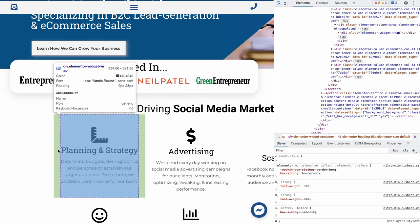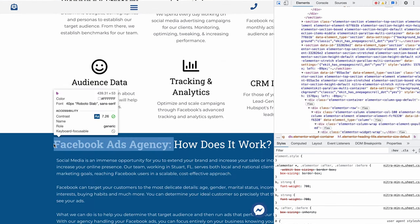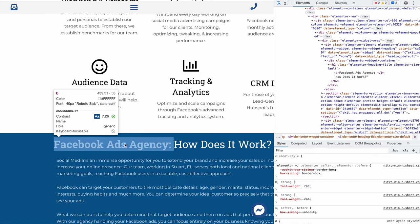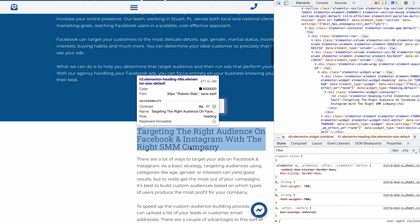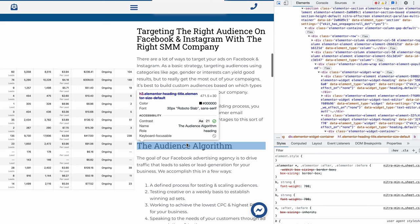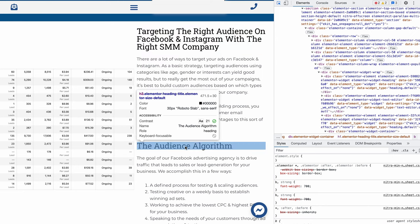These are div classes — just telling you what we do and how we do it. Going a bit further down: 'Facebook ads agency' — that's an H2. 'How does it work?' — H2. So you're seeing an H2 followed by a subcategory H3. You can take this information, compare it to your own website — right-click, inspect, and hover over the big words. Do they relate to your business, or are they just 'we're the best'? It doesn't work like that.